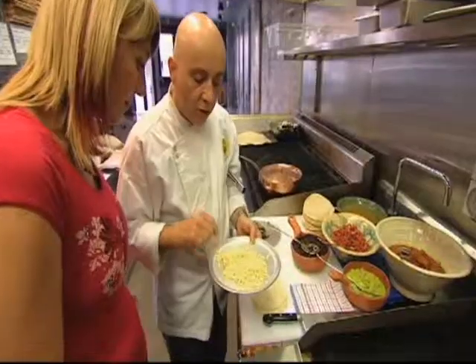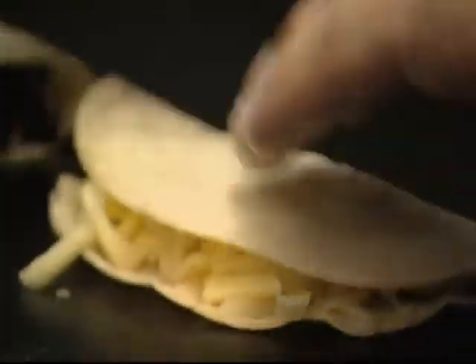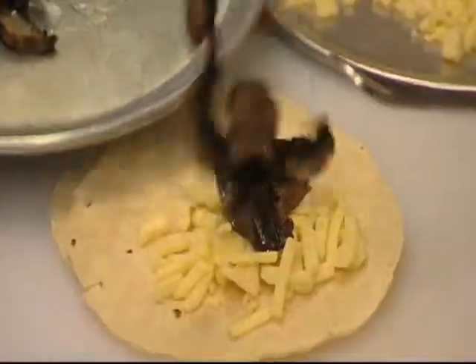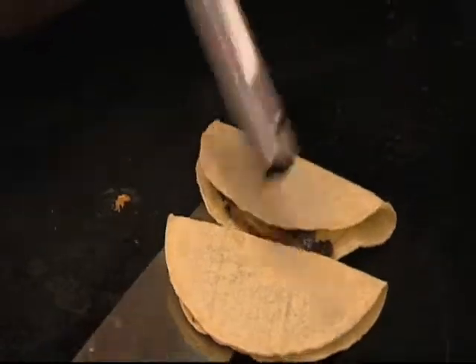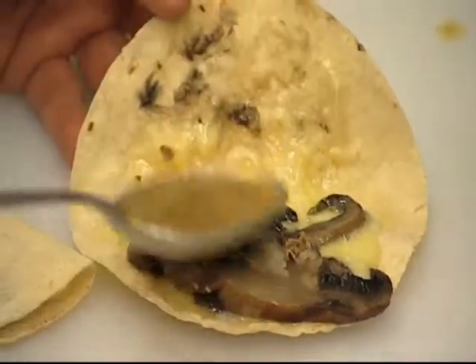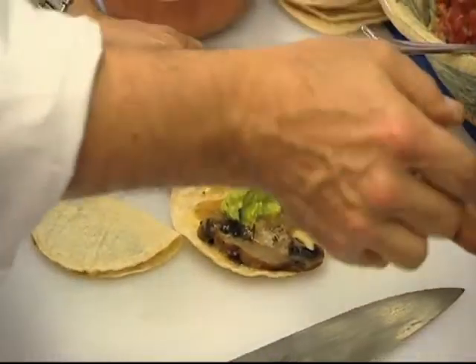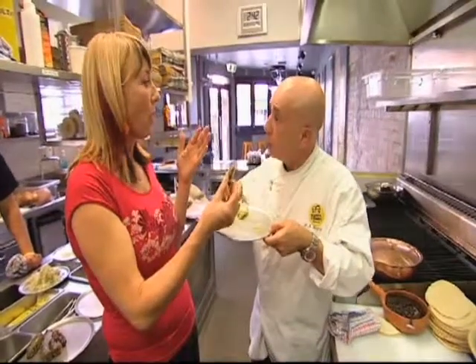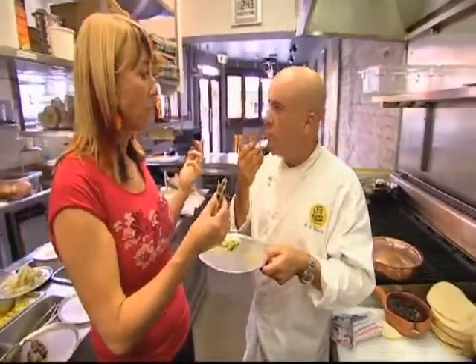The rules for a quesadilla? Cheese — and anything else you want. The cheese should be a low-fat, low-moisture cheese. We're going to do one with black bean and one with grilled sliced mushrooms. They go on the grill — flip it over, see how it starts getting a little golden. You can open the quesadilla and add a little tomatillo or some guacamole on the side. What's a Mexican word you'd use to describe this? Delicioso.